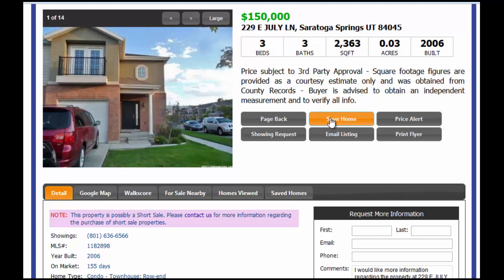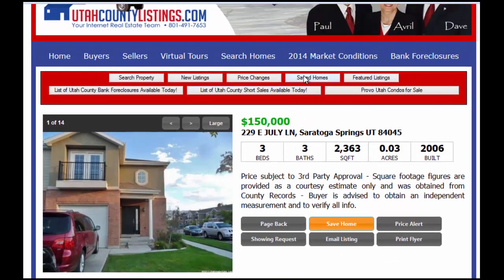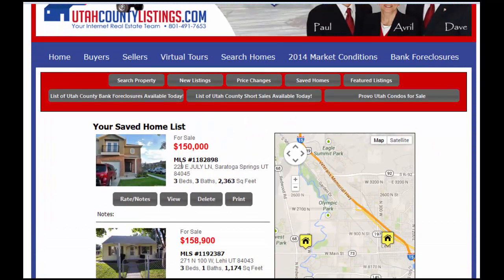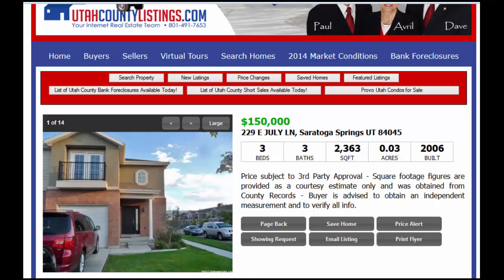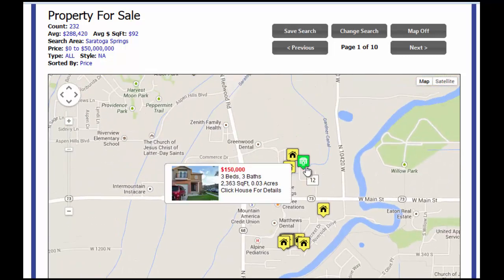It's really important if you like a house to save it. If you save this particular home — which I'll do right now — the home has been added to your saved favorites list. You'll be notified via email if the price changes. If this house goes under contract or the price changes, you're going to be notified, which is a really cool feature. It'll be saved in your saved homes button. Going back to the map, you can see that listing has changed color to a bright green showing that you've seen that home and it is now on your saved list.